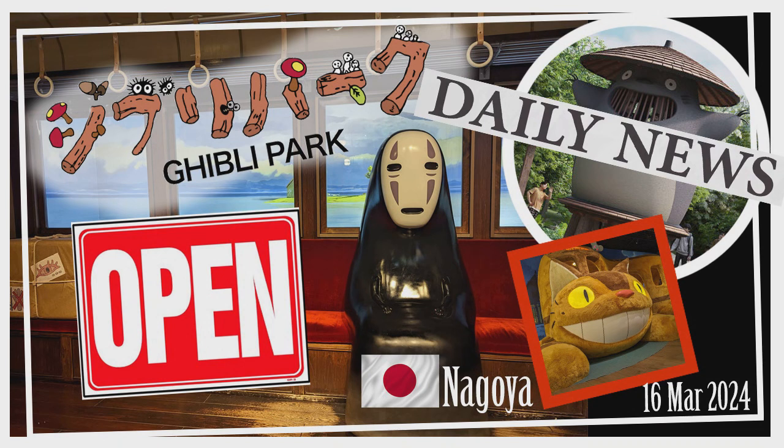For the first time ever, Ghibli Park introduces amusement rides like a carousel and a flying contraption, available for an extra fee. And for a bit of extra magic, the iconic Cat Bus from My Neighbor Totoro shuttles visitors around the park. Starting March 16th, a special Cat Bus route circles the park's perimeter, connecting Mononoke's Village and Dondoko Forest, with the full journey taking about 10 minutes.